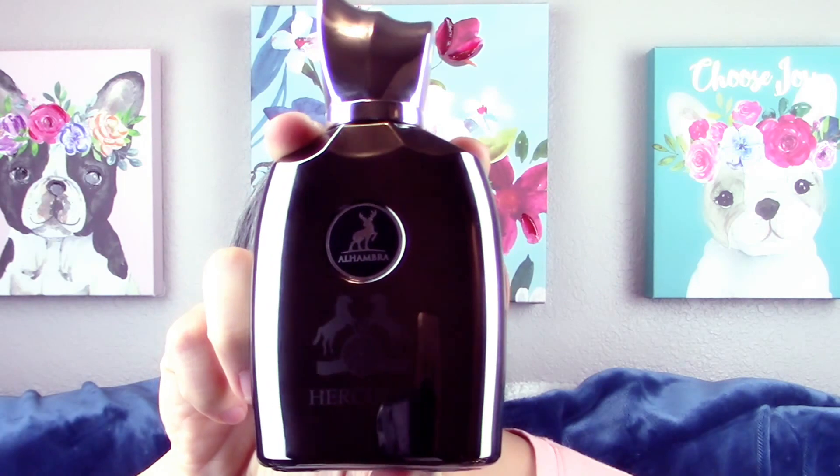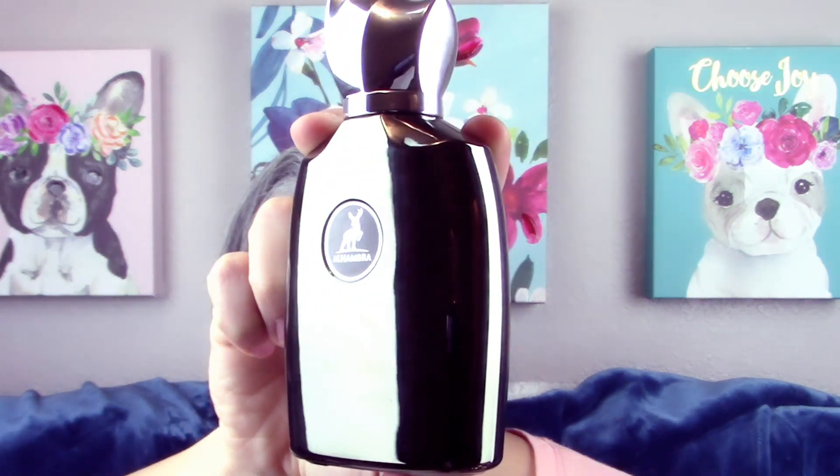Welcome back to Glam Finds — we're here with another fragrance review. Today we're going to review a fragrance that is an insanely accurate clone. When I say accurate, I mean they did not change much. The fragrance we're talking about today is from the house of Alhambra, which is actually a brand under the same umbrella as Lattafa. We have the fragrance Hercules.